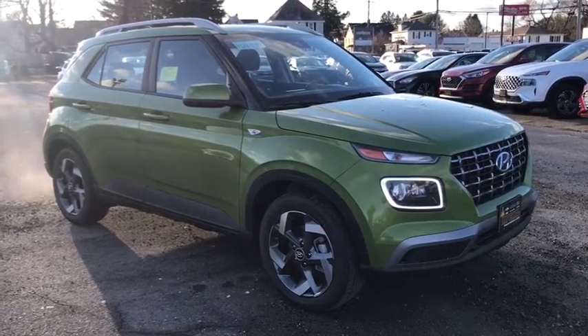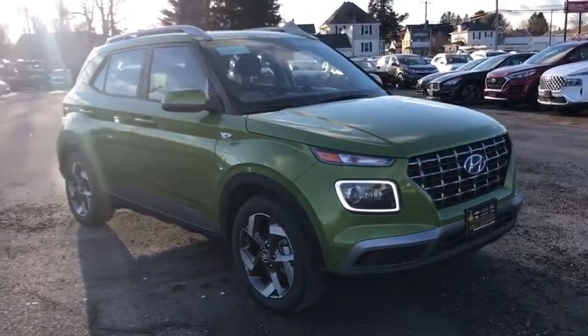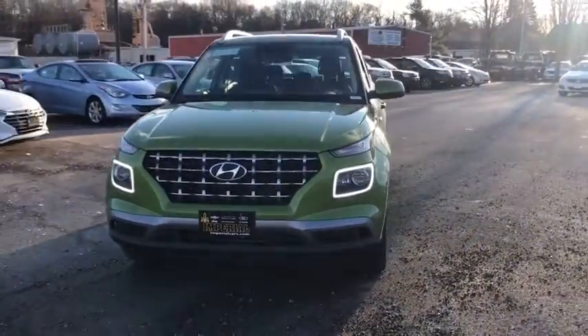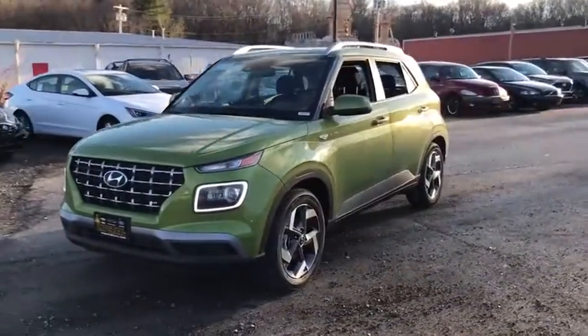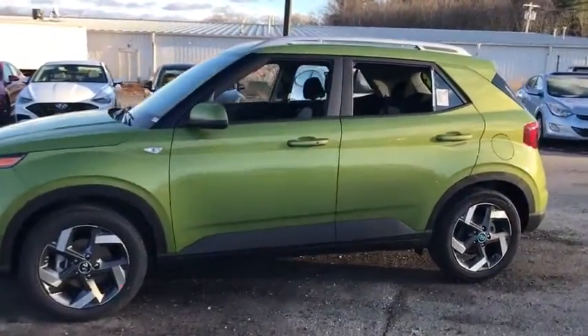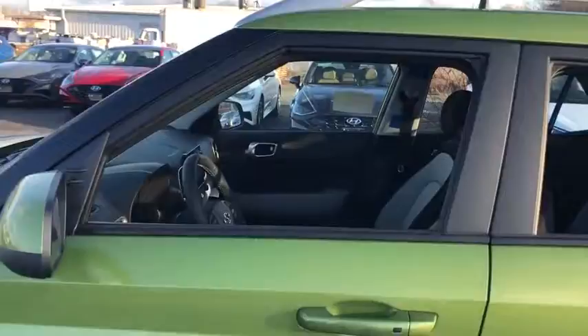Stop by and take a look at the 2021 Hyundai Venue. The Hyundai Venue is extremely practical and provides good cargo capacity for its compact size. Available technology features provide even more reason to give this vehicle a chance. Here are some of this vehicle's great options.